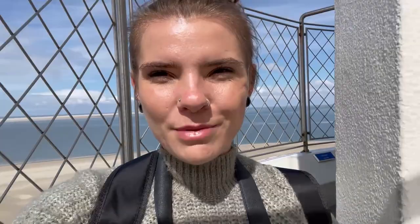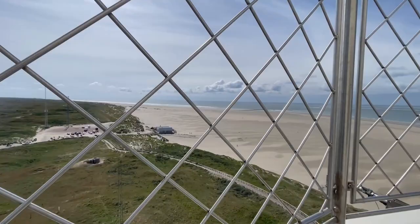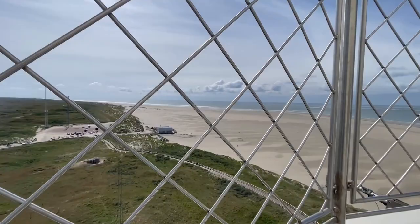Wow, this is so beautiful because you've got absolutely panoramic views. There's the ocean, there's the dune region, and then you can actually see the next island, Vlieland. It's so beautiful to see all these views. That was a cool visit to the beautiful lighthouse.